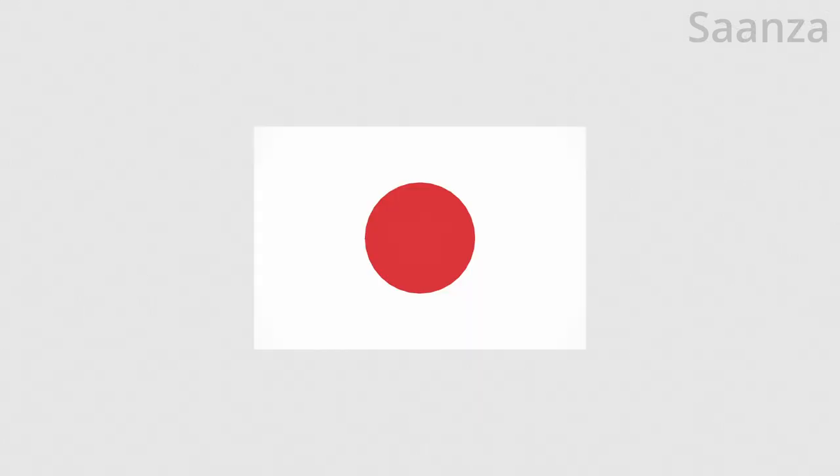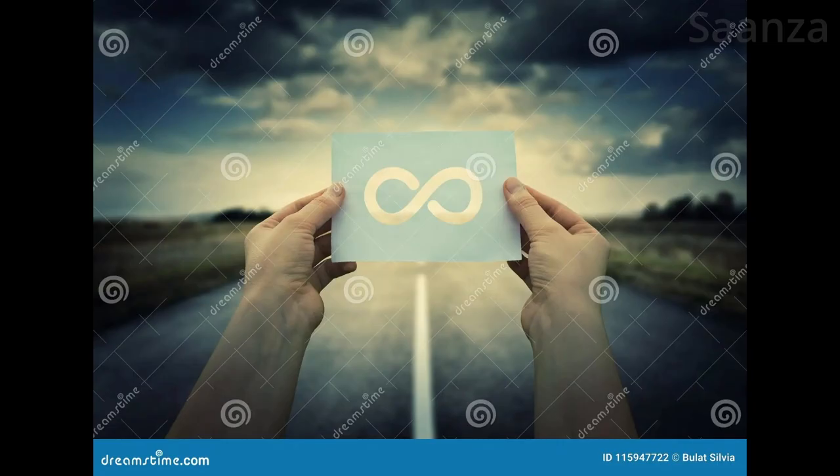It's not a flat flag like it appeared to be at first. It could easily be an infinite number of possibilities in actuality while looking the same on the surface.